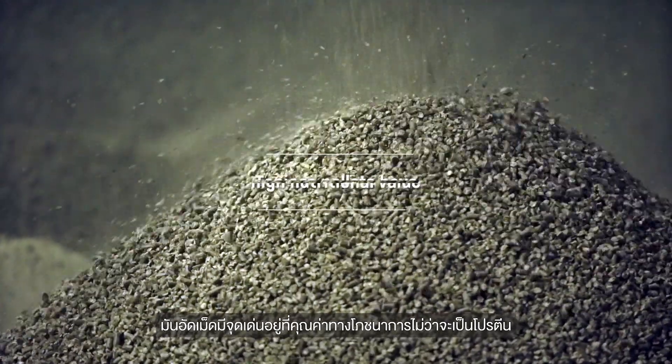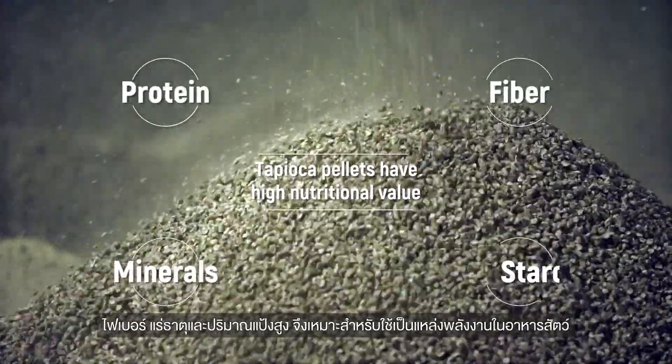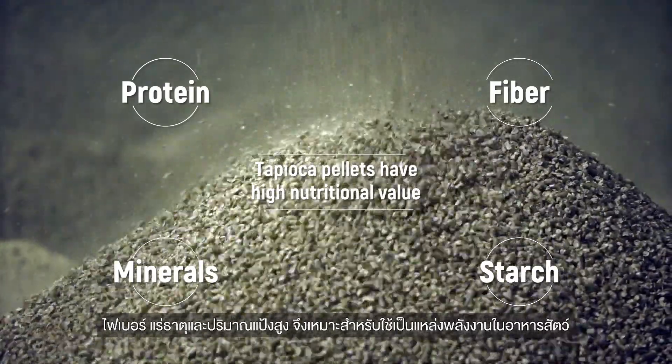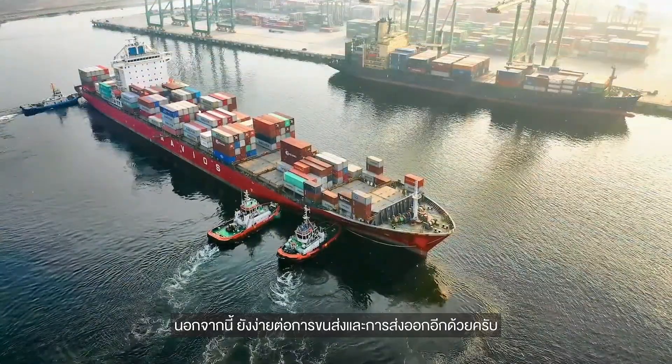Tapioca pellets have high nutritional value including protein, fiber, minerals, and starch, making them an ideal source of energy for animal feed. Moreover, they are easy to transport and export.